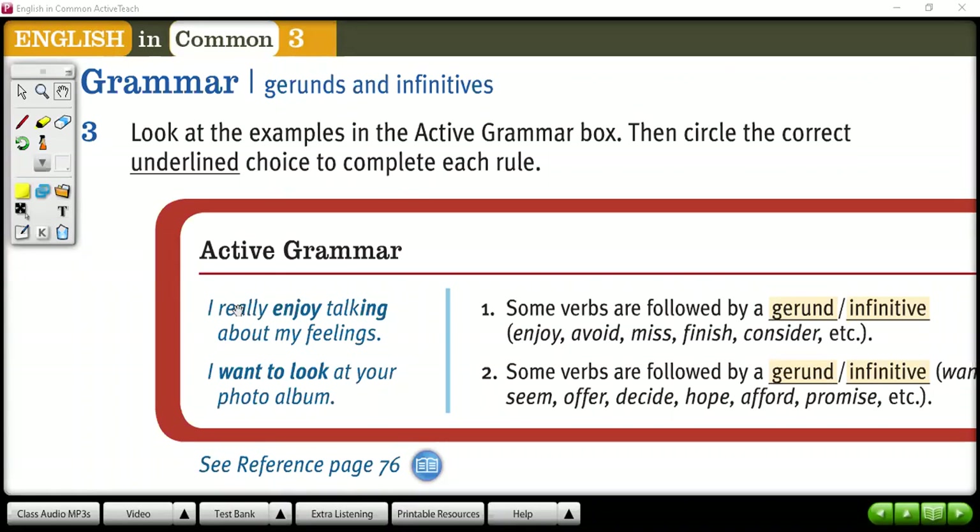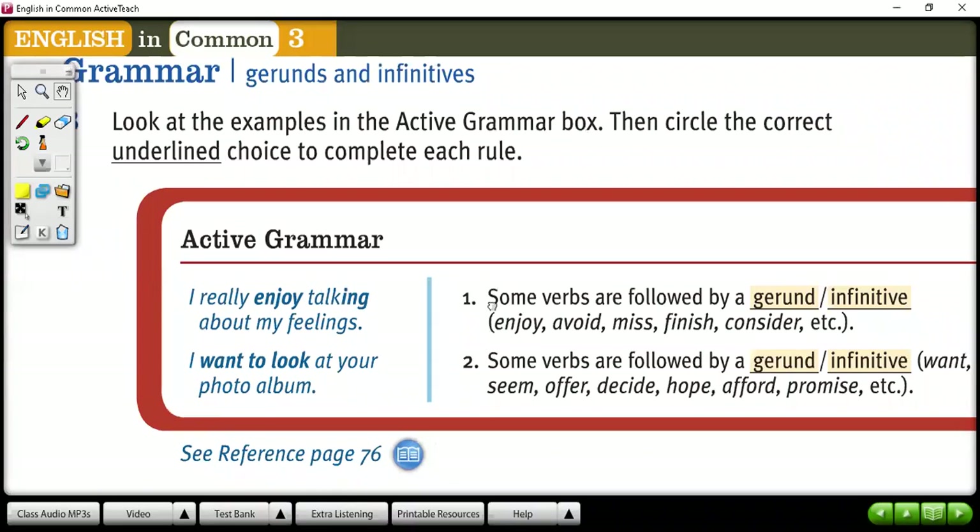Okay, my friends, and now I will explain this part that is grammar related to lesson 2. Grammar: gerunds and infinitives. So, this part we can see in your books.